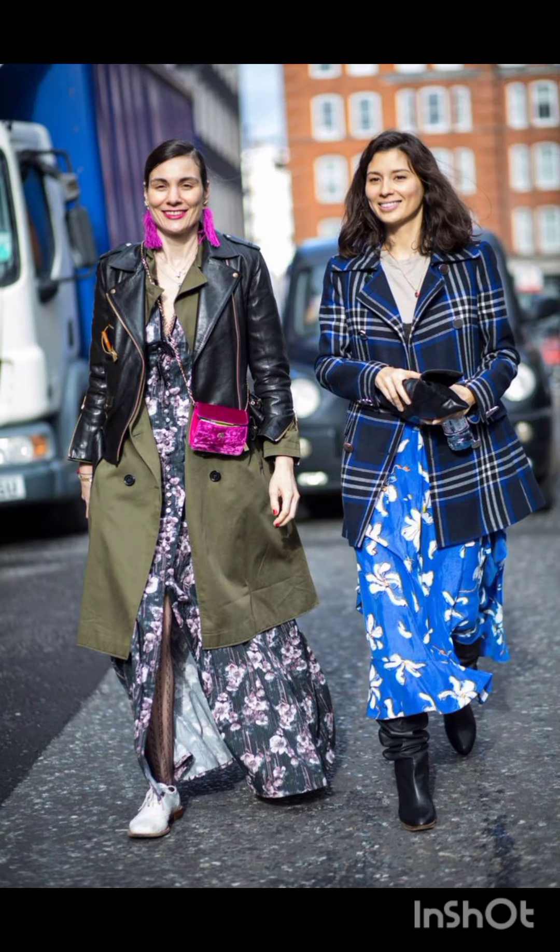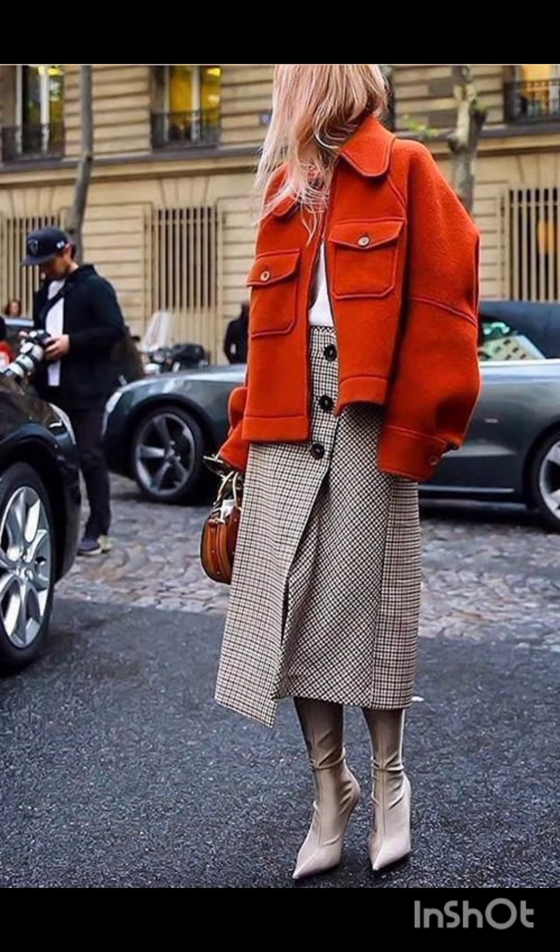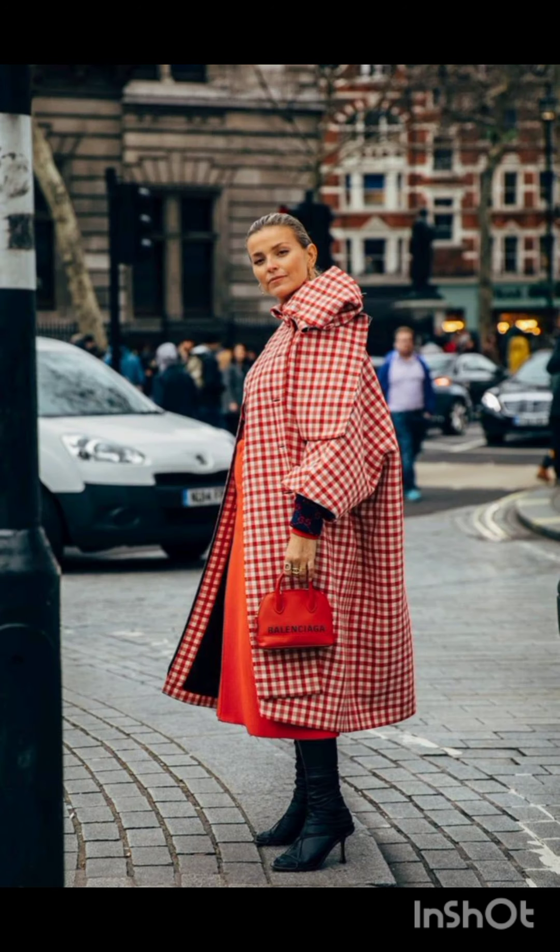A denim shirt dress is a stylish choice that exudes casual charm. Style it with a belt and ankle boots for an edgy street vibe.